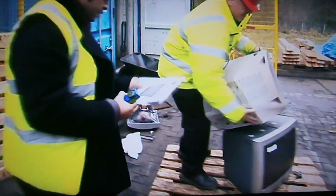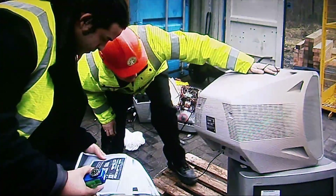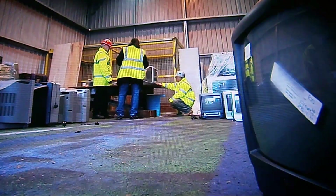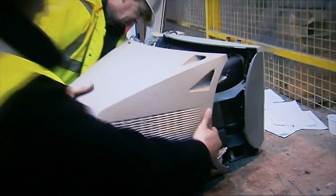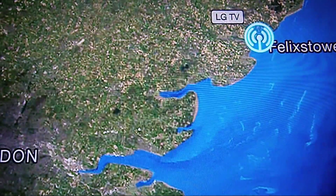Eventually, we found the TV we thought was ours. The serial number — 6-0-0-0-6-6-4 — that's the one. A qualified electrician confirmed it was not working, and then we found our tracker, still in place in the back.